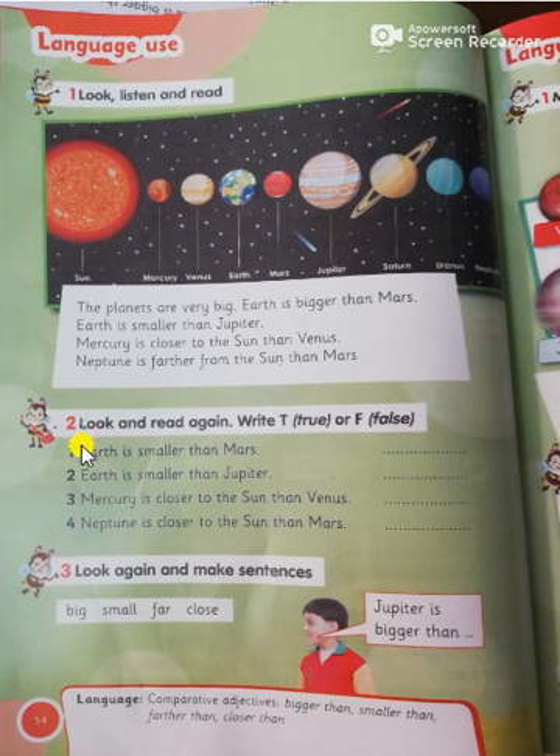Exercise number two: let's put true or false. Earth is smaller than Mars — it's false. Number two, Earth is smaller than Jupiter — yes, it's true. Number three, Mercury is closer to the sun than Venus — yes, it's true. Number four, Neptune is closer to the sun than Mars — no, it's false.